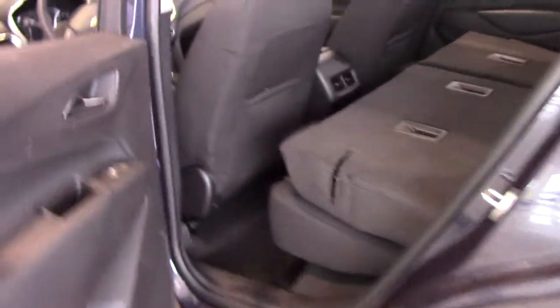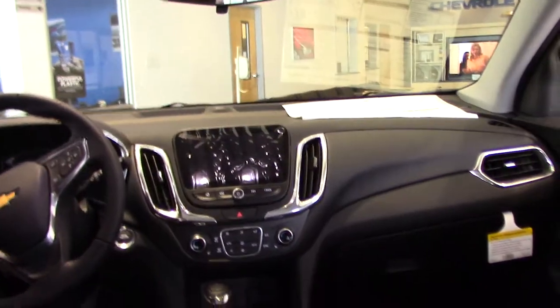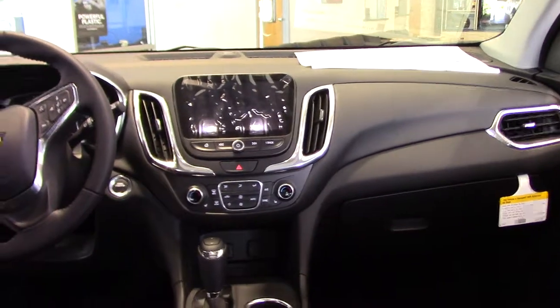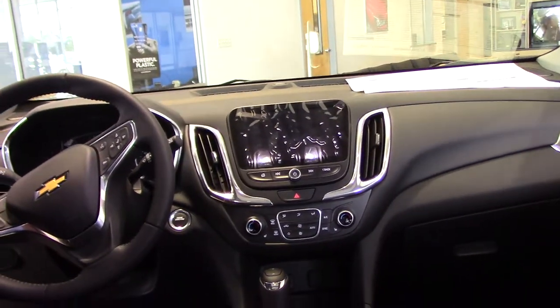Panoramic sunroof. You have the quilted seats. You have the touchscreen, leather wrapped steering wheel, Teen Driver, Android Auto, Apple CarPlay, and all the features you can think of. If you have any questions, contact Rodney Jackson at Heroic Vester Chevrolet, 252-291-2111. Have a blessed day.